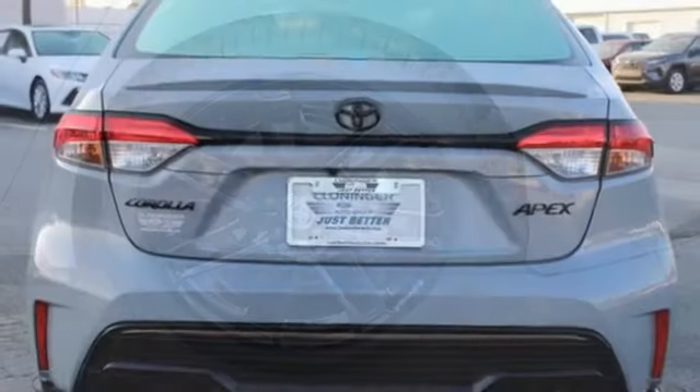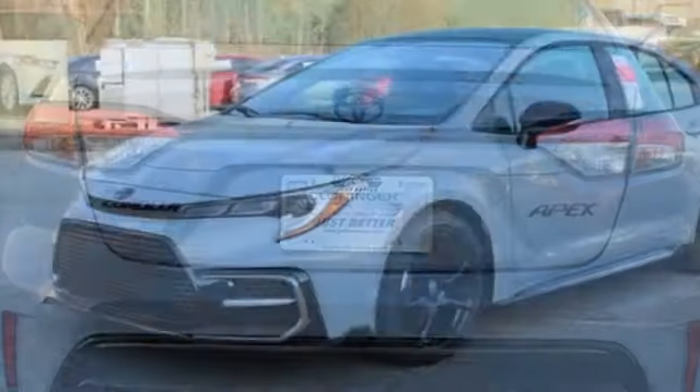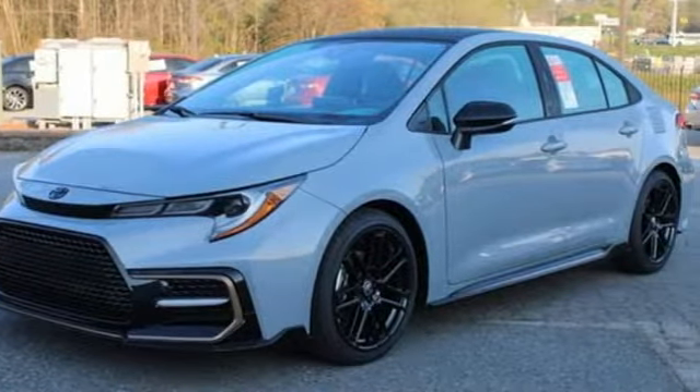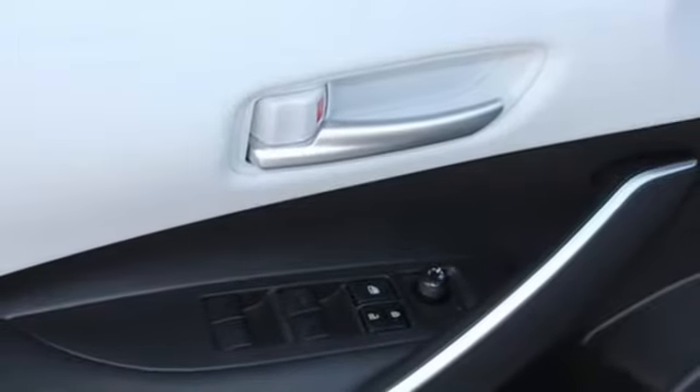You'll look forward to every drive with features like these: smart device navigation, Wi-Fi hotspot, leather steering wheel, configurable instrument gauges, doors and push button start proximity key.